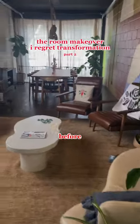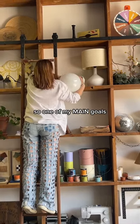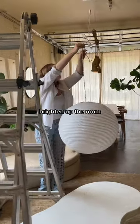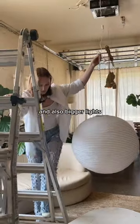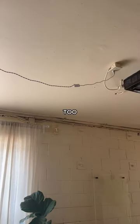I definitely regretted some things about this makeover, and one of those things was the choice in lighting. One of my main goals was to brighten up the room, so I knew I needed more lights and also bigger lights. I replaced the light fixture that was way too small for this space with a beautiful paper lantern.